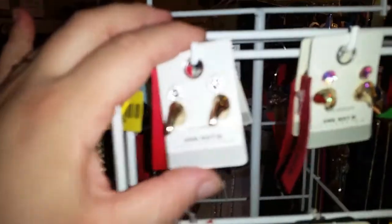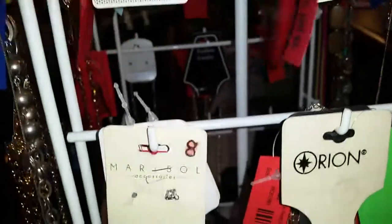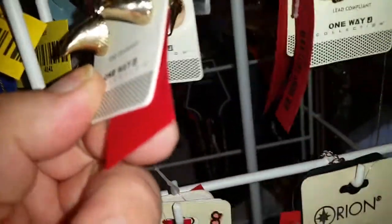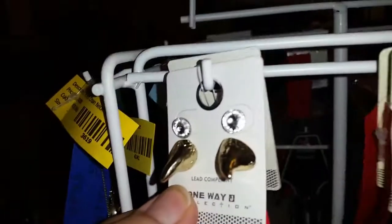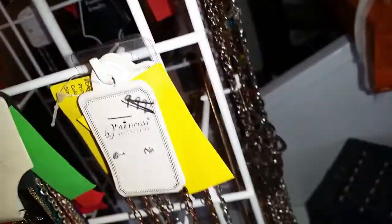We have lead-compliant earring sets that look like little gold shark teeth — originally $5 for the set, now $2.50, which is $1.25 a piece. You get two pairs of earrings! We have the regular white-stoned ones and the iridescent ones — I like the iridescent ones, they're really pretty and shiny.